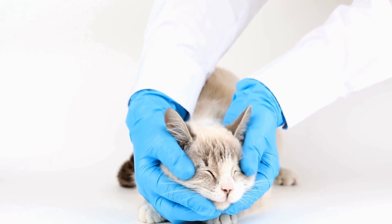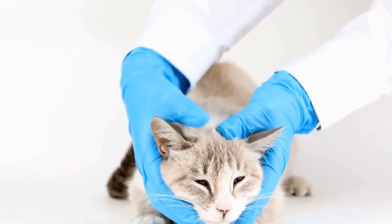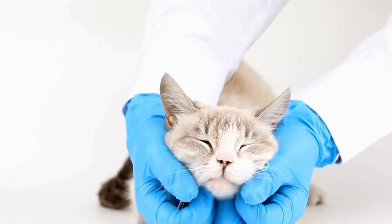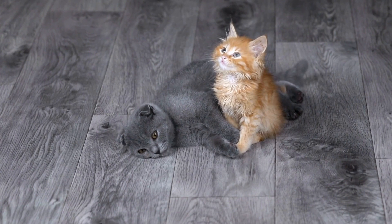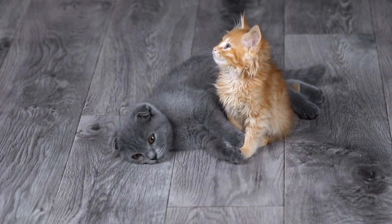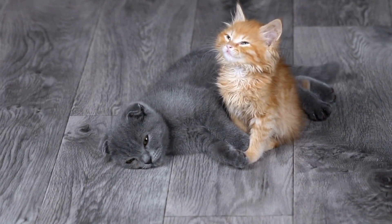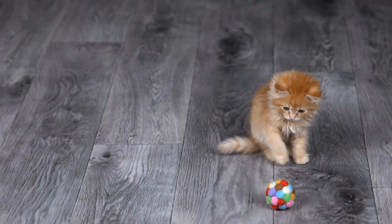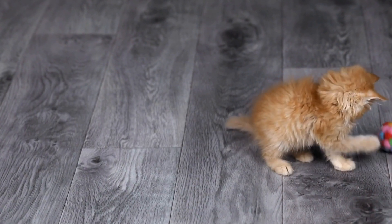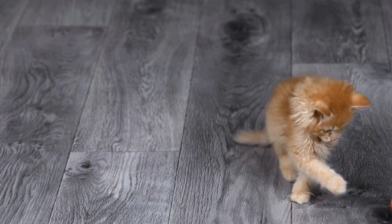Additionally, some objects can also provoke aggressive behavior in cats, such as hats, umbrellas, or even specific toys. To effectively address fear-based aggression towards specific noises or objects, it is crucial to desensitize them to the triggers gradually. This process involves exposing the cat to the trigger in a controlled and calm environment, gradually increasing their tolerance and positive association with the trigger.